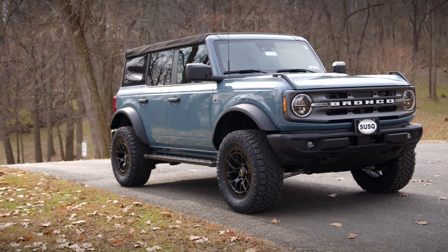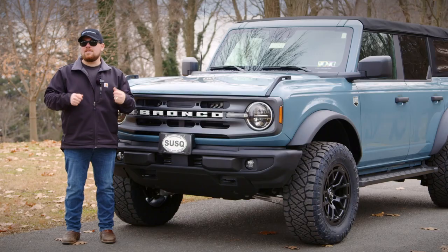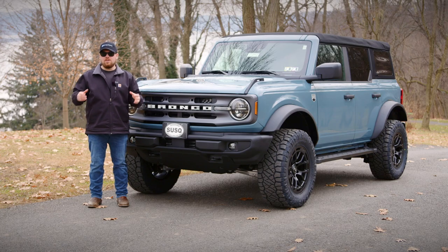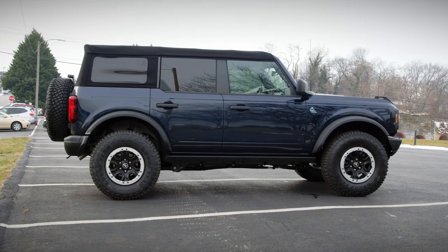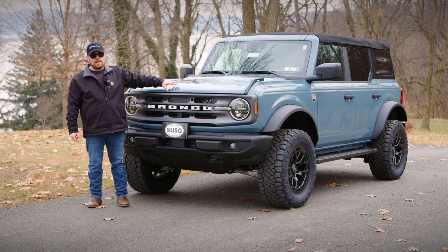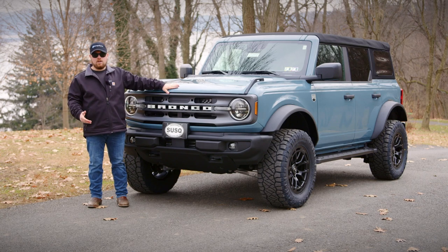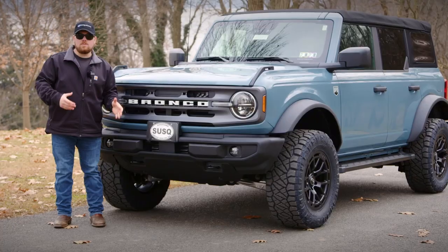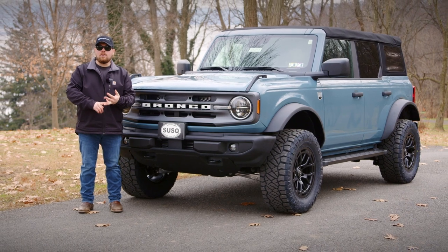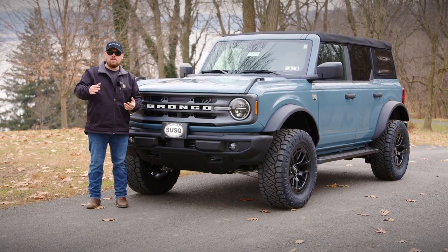You're going to get these much quicker than the Sasquatch package — that's as of the time of filming and when this video is released, so if you're watching this a year down the road that might have changed. But right now the biggest advantage to buying a stock Bronco is that you're going to get it quicker, and you're also going to be able to order those parts by the time you order your Bronco, so the parts are already sitting there and ready to install when delivery happens.